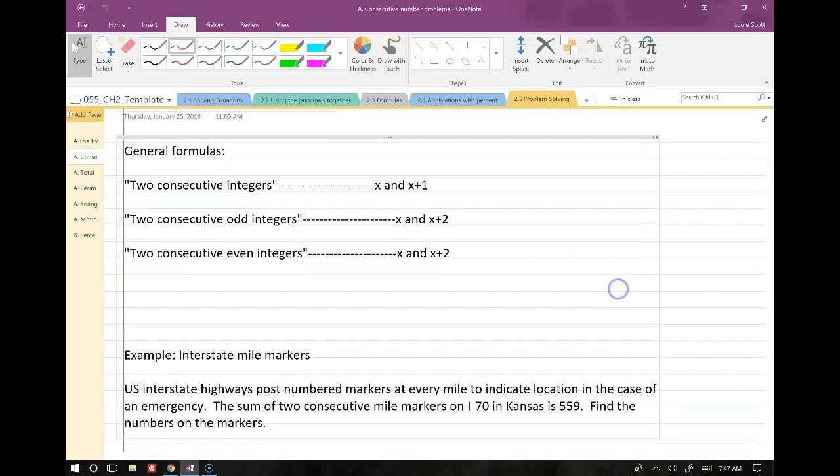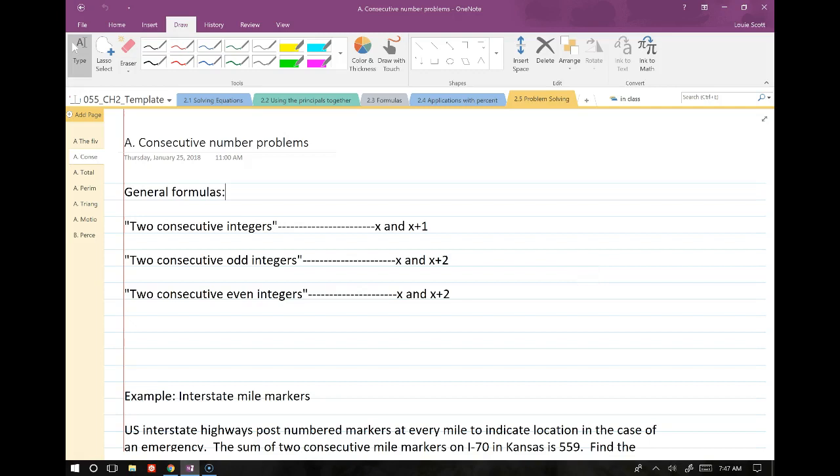For consecutive number problems, the general idea is that we represent two consecutive numbers as x and x plus 1. If we're talking about two consecutive odd integers, we use x and x plus 2 — suppose x were 3, then x plus 2 would be 5. The same concept applies for two consecutive even integers: we also use x and x plus 2.